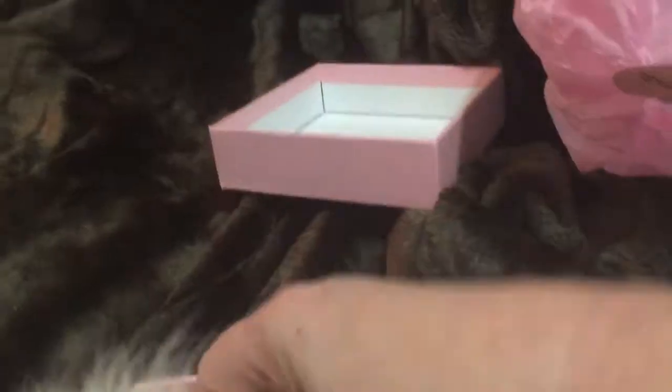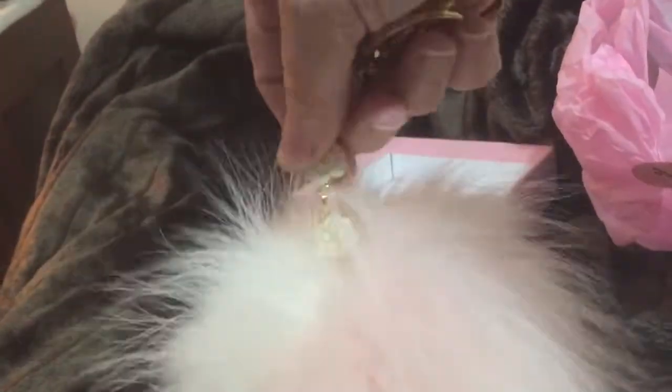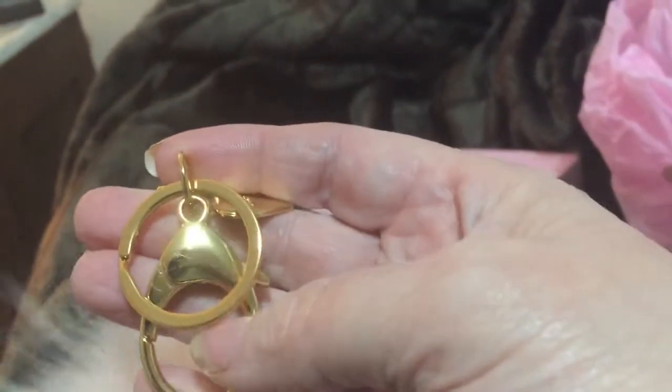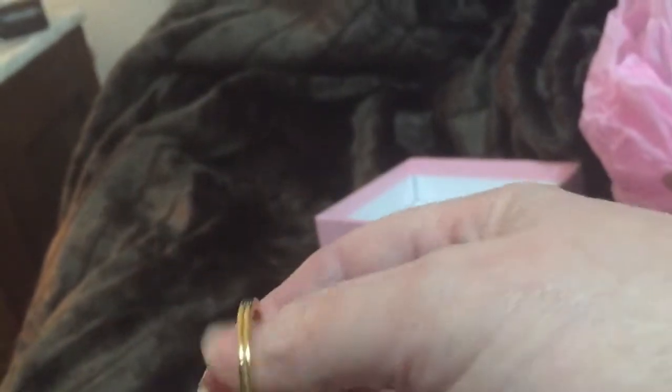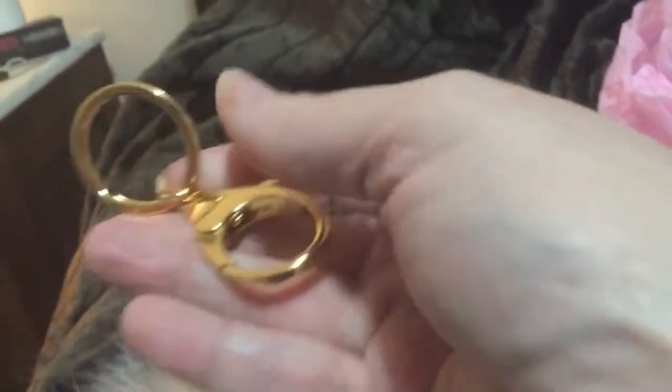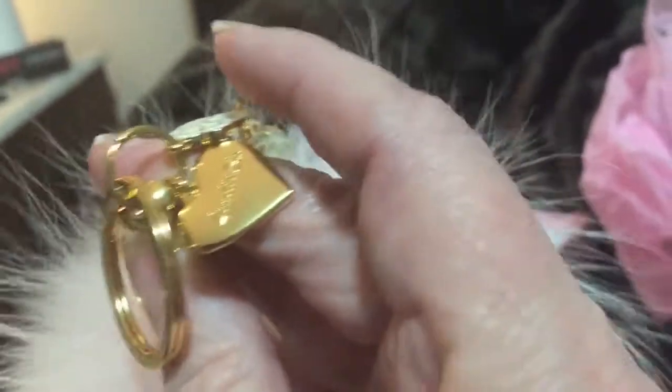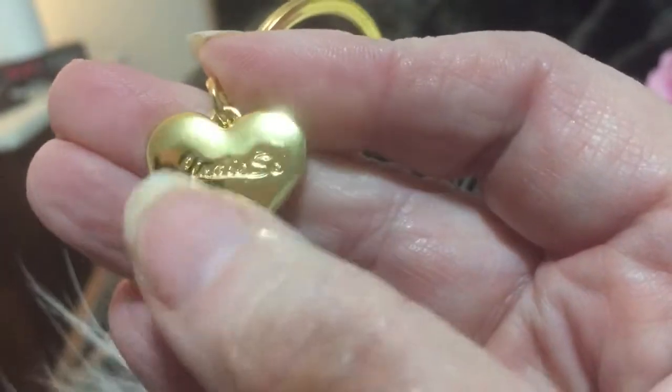Oh, this is so nice. Look at this. Oh, look at how cute this is. And I have my fan on, so it's making it go around and around. And this is her familiar chain. And then all of the hardware is plated in 14 carat. So, very substantial. And then there's a little — see if you can see this — cute little Lindy's heart. Just so cute.